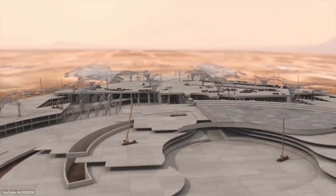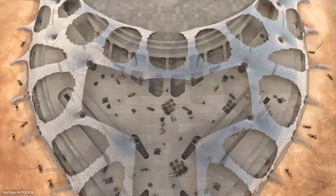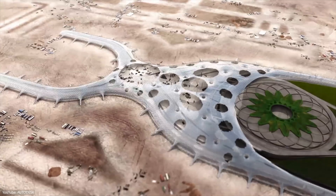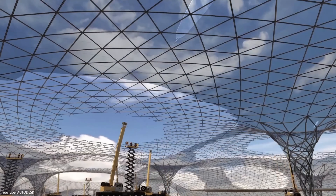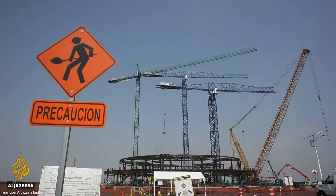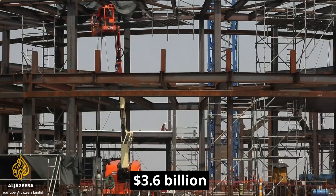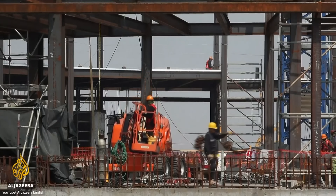By then, construction was almost 30% finished, and it was later revealed that Mexico lost over $16 billion by scrapping the airport. Instead, Mexico is now building a much smaller airport on an air force base. This new idea will cost an additional $3.6 billion and will handle around 20 million passengers per year once completed in 2022.